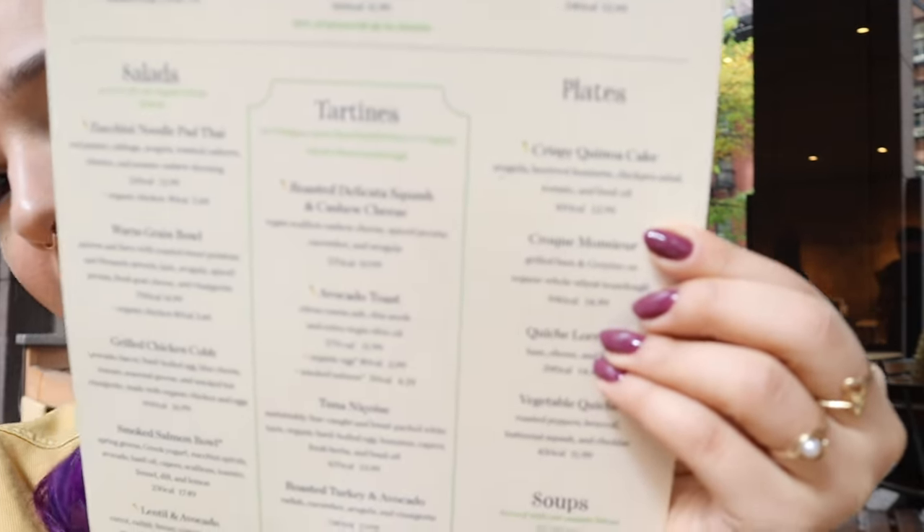And then I got the crispy quinoa cake right there. It has arugula, beetroot hummus, chickpea salad, tomato, and basil oil. As far as I can tell, the quinoa cake is kind of like... oh, what's that thing made with corn? You slice it, and then you fry it? I'm having a huge brain fart. You guys know what I mean. If you know what I mean, comment it down below. It's like it comes in a tube sometimes, and then you slice it up, and then you fry it on both sides, and it's made out of corn. Comment it down below.